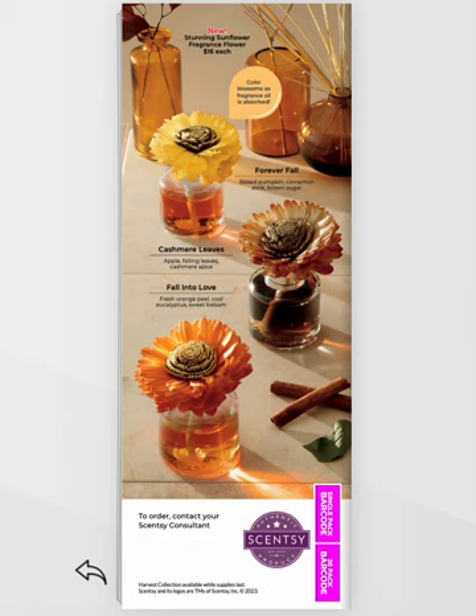New product alert again — the Stunning Sunflower Fragrance Flower. Same price, but look at these fall, awesome blossom-looking things: Cashmere Leaf, Fall Into Love, and Forever Fall. Fall Into Love is my favorite. Look at the colors — they come with colors on the flowers. The oil is going to seep through and change the look of those flowers. I'm so excited about these; they are going to be amazing additions to our Harvest Collection.